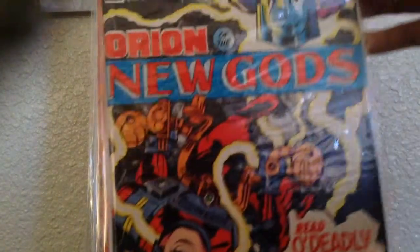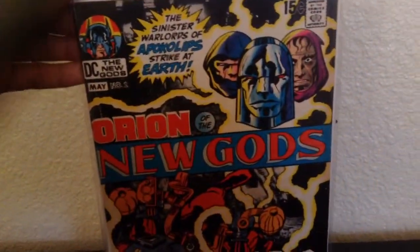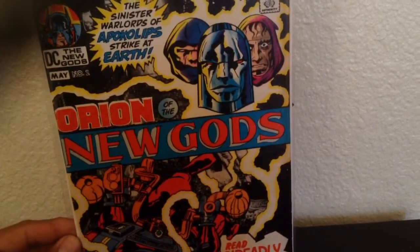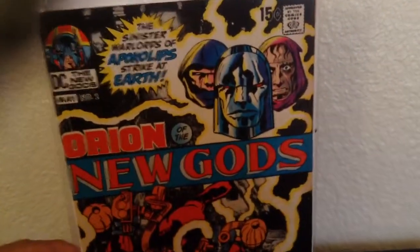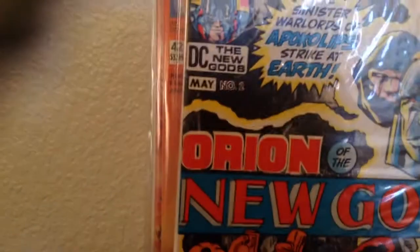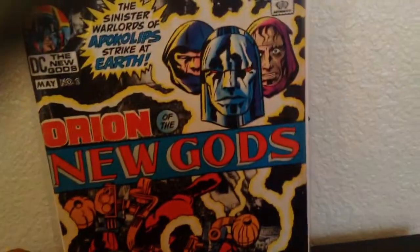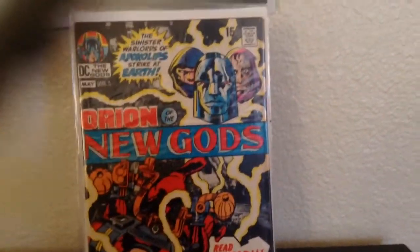Got this in the mail two weeks ago. I haven't been able to get Darkseid's first appearance or first cameo, but this one was only $25. This is his second or third appearance and first appearance on the cover — New Gods number 2. It's not in the best condition: there's a chip right there, a couple spine ticks, a little tear in the bottom, and the paper's just folded. But it's nice to have an early appearance of Darkseid.